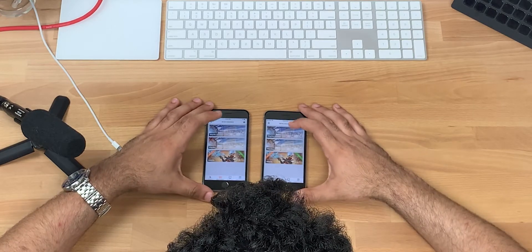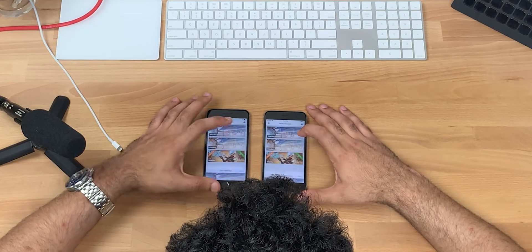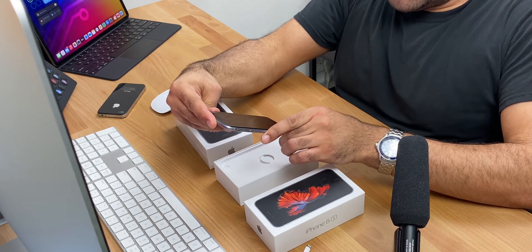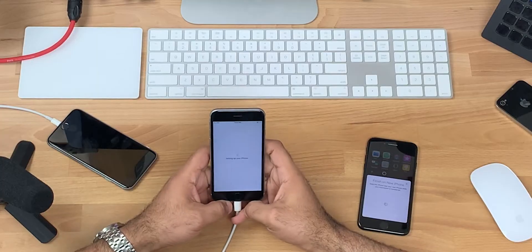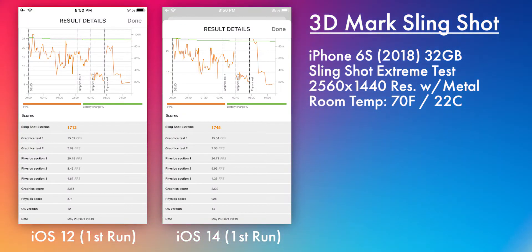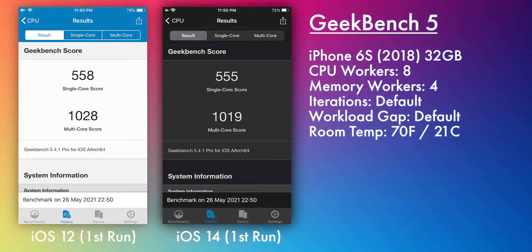I did the best that I could. I ran initial benchmarks on iOS 12 for both phones to get a baseline, and for the most part they ran the same. These models were manufactured in 2018, so the phones were dead and I had to charge them up. I bought the Geekbench app for about $10, which let me better curate the tests. One phone was a little bit slower than the other, so I left that one on iOS 12 and upgraded the faster one to iOS 14 — that way if the faster one became slower than the slower one, we'd know there's some basis to the hypothesis.